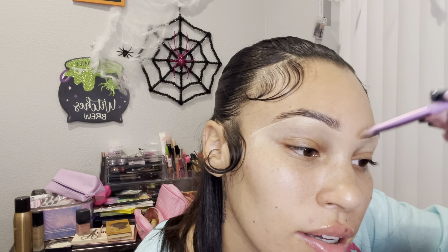I always do my eyeshadow first because I don't want the eyeshadow to mess up my foundation. My eyebrows never match — this eyebrow is always different. They're always different, but I don't really care to be honest. As long as they both look neat, that's all I care about. It doesn't have to be perfect.